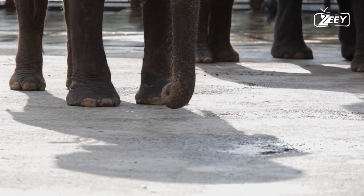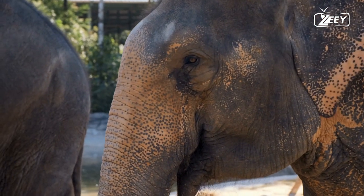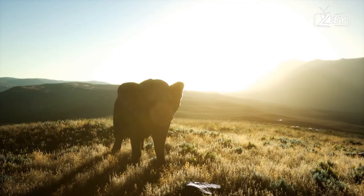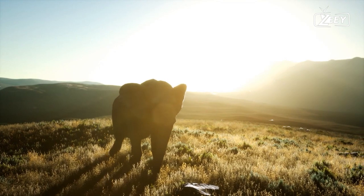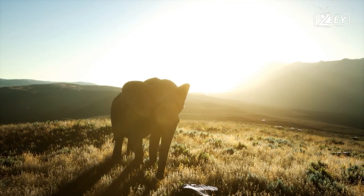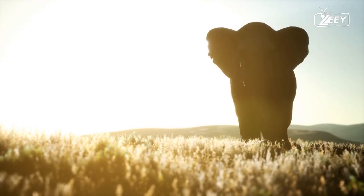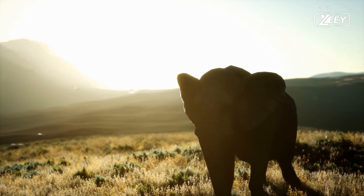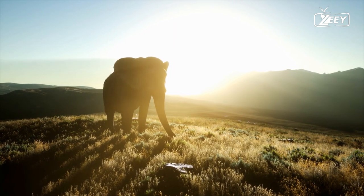Elephants have also been observed making fly swatters out of grass or branches and using sticks to scratch themselves in places they couldn't otherwise reach. Some have been seen digging a hole to get to drinking water, then covering it with a bark ball they've chewed, to stop the water from evaporating and preserve it for later use.